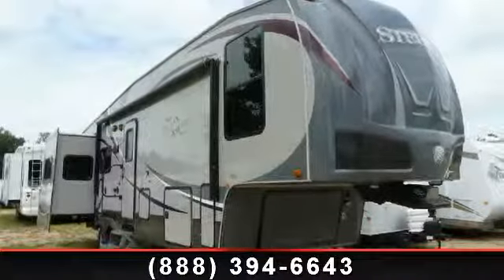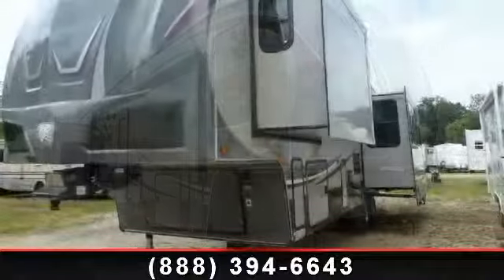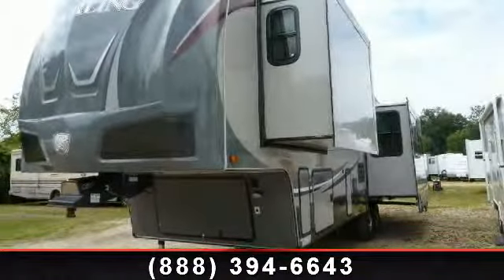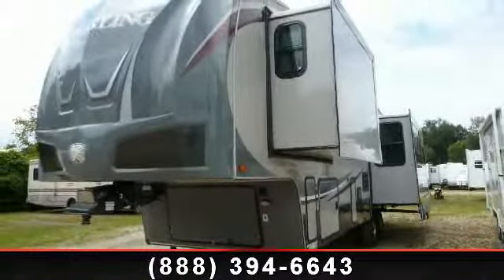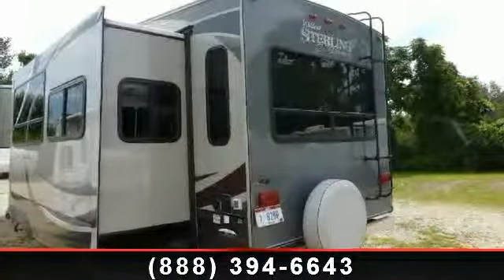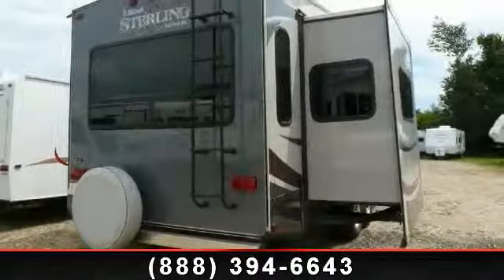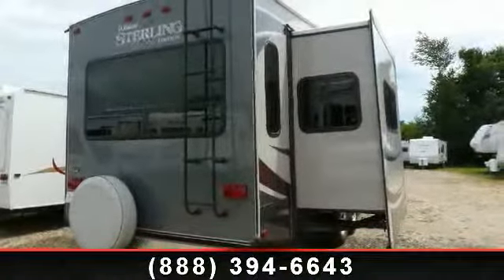Begin an adventure with this 2012 Forest River Wildcat Sterling Edition 32RL. Whether you are planning on vacationing, adventuring, or just relaxing, this travel trailer does it all. This unit is perfect for those looking to maximize fuel efficiency but maintain all of the conveniences of a well-appointed, feature-packed RV.